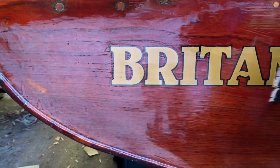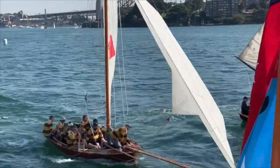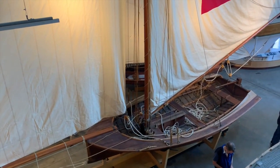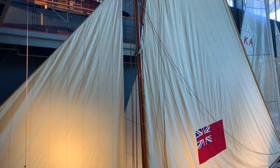My boat is Britannia, launched in 2002 as a replica of the original built in 1919, which raced for 23 seasons, then became a motor launch, and then was restored for display at the Australian National Maritime Museum, where you can still see her.